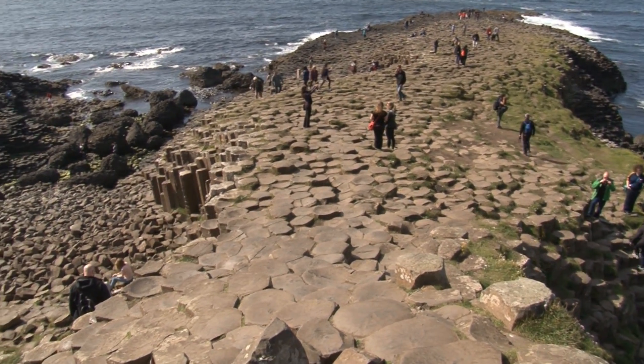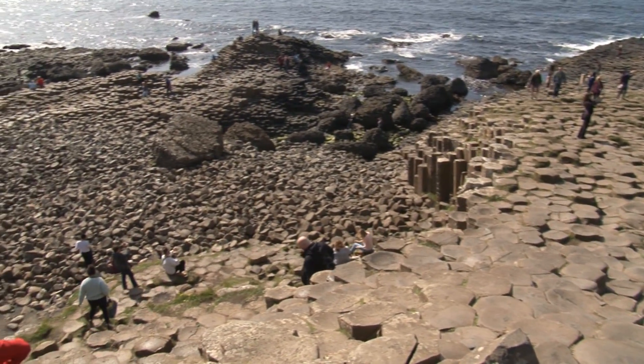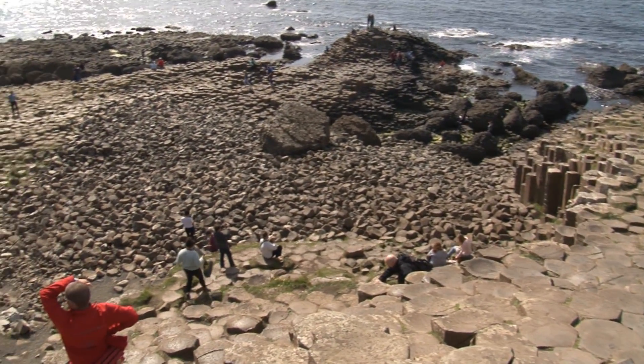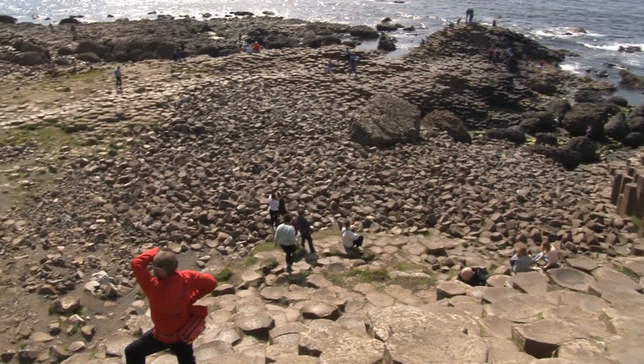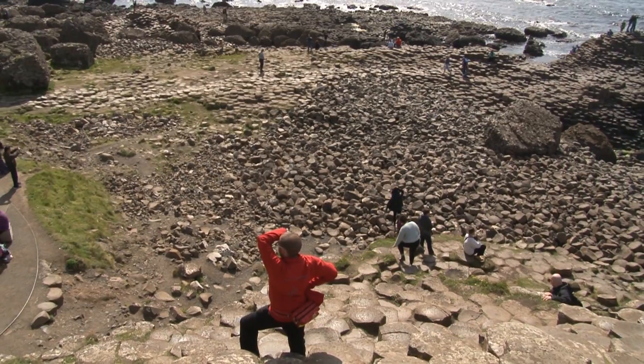There are only around about a thousand World Heritage Sites across the world. Two percent of them are geology and we have one of them here. We have got around about a million people coming to visit the Giant's Causeway, and it's simply because of the geology. So for a geologist working in Northern Ireland, that is a pretty special thing.